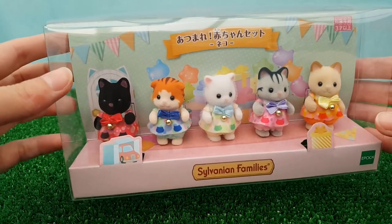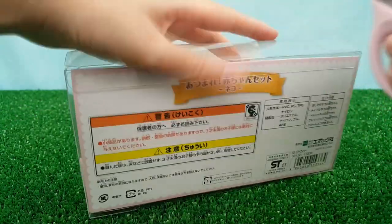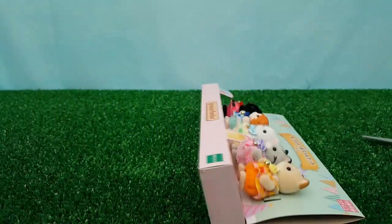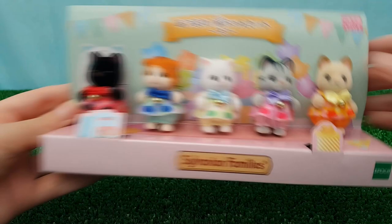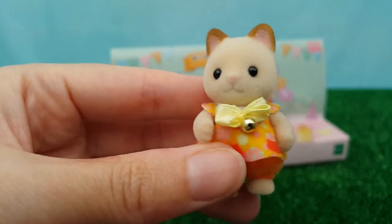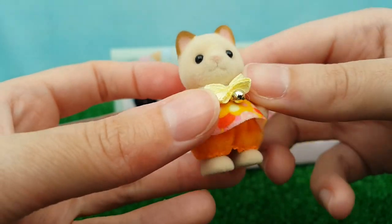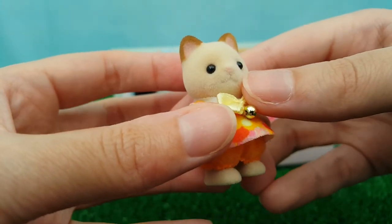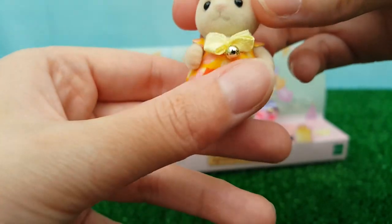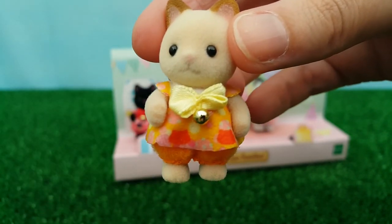They are very cute, so let's get this open and take a closer look at their little outfits. First up we've got a little cream Keats cat — I believe this is a Keats cat. It's hard to see on camera but they've got a little white on the muzzle, a little pink nose. The outfit is orange and yellow themed. I love the little bows with the beads on that look like a little bell, like on a collar.